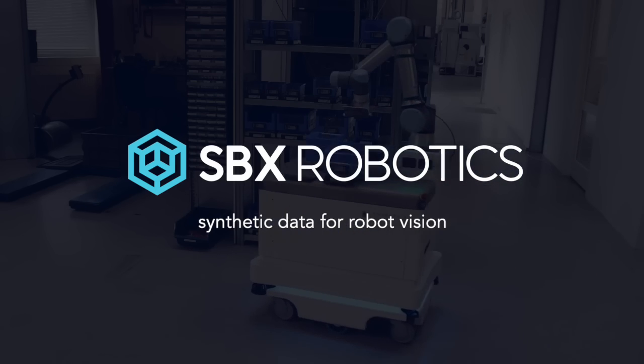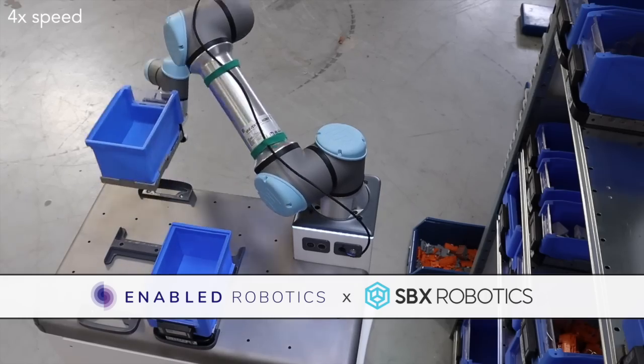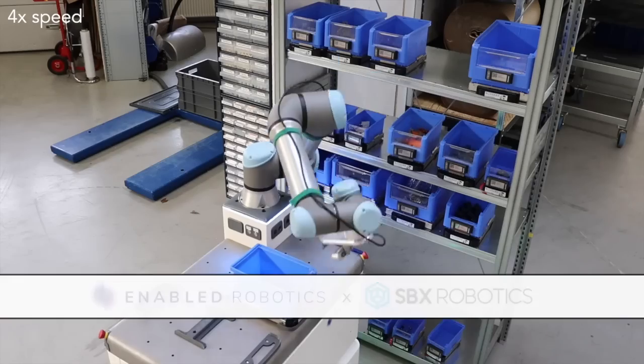At SPX Robotics, we create synthetic data for robot vision. We worked with Enabled Robotics to adapt their ERFlex robot to fetch part bins in a manufacturing facility.